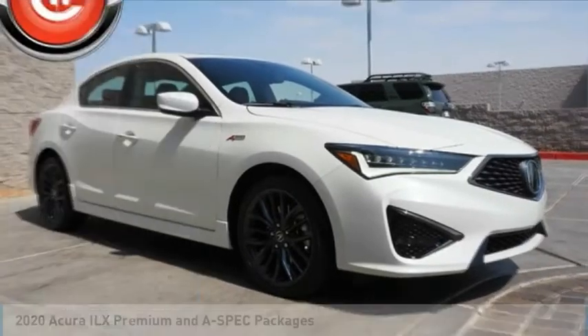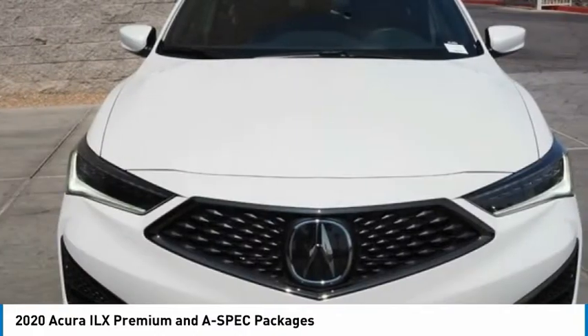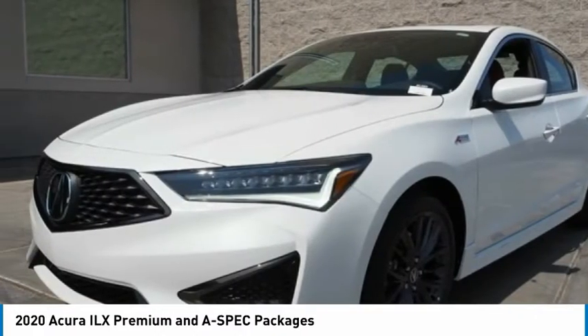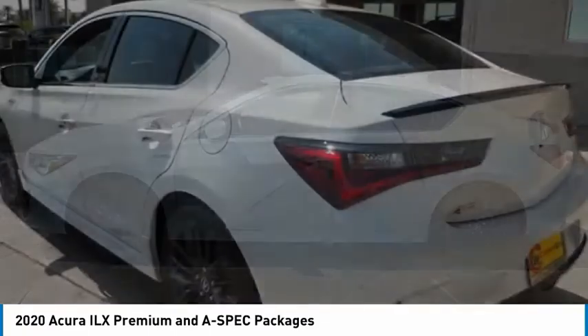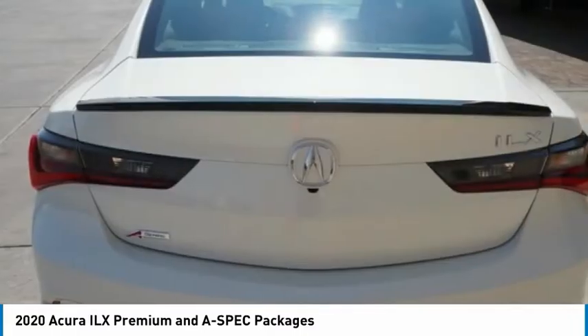Check out the 2020 Acura ILX. The luxury of the new Acura ILX includes leather heated seats and a powerful array of voice command and high-end technological advancements, while being powered by a high-performance engine that propels this compact sports sedan quicker than you may expect.